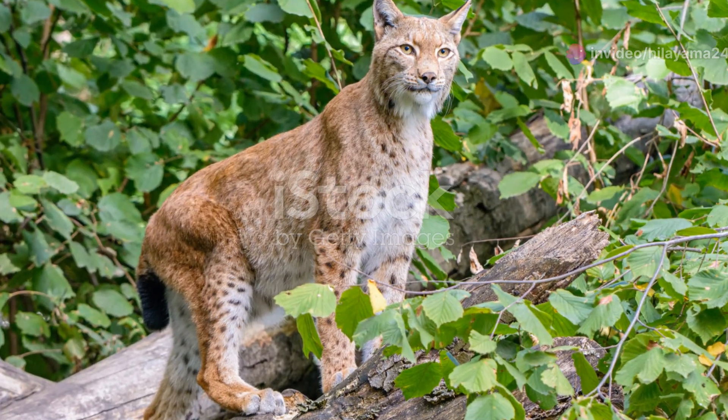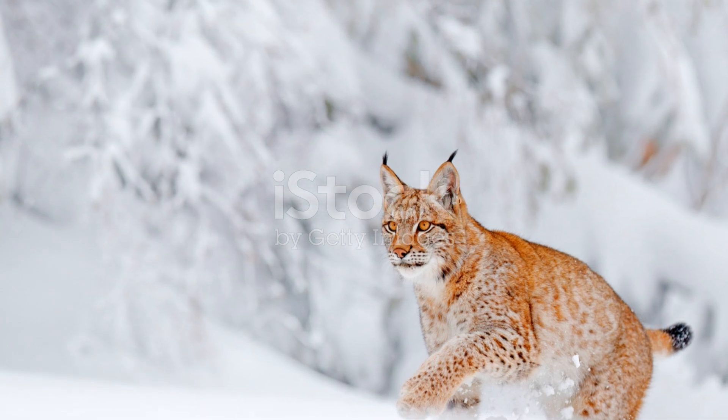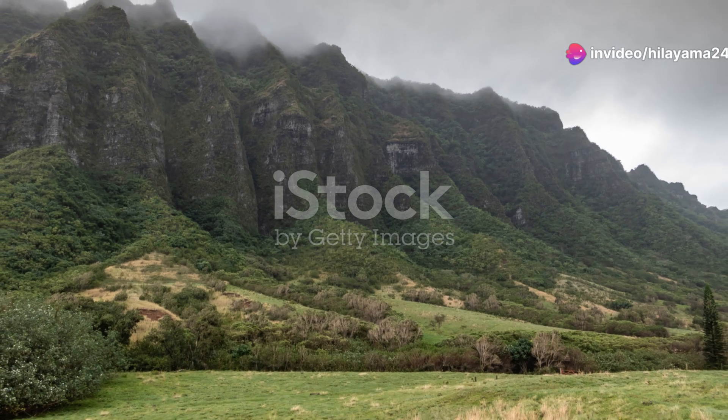Imagine the thrill of being one of the few people in the world to witness a Pallas's cat in its natural habitat. It's a humbling reminder of the beauty and mystery that still exists in our world, just waiting to be discovered.